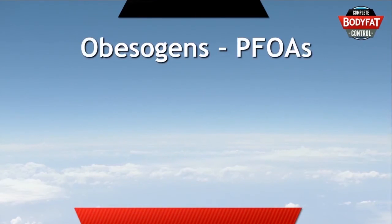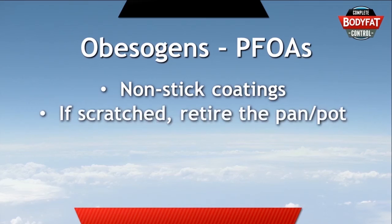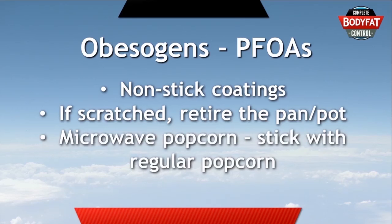Next we have PFOA, which is part of the non-stick coating that makes it so easy to cook eggs in the morning. I personally love non-stick pans and haven't given up using mine. What I have done is started paying attention to whether the pan is scratched — if that surface has any imperfections, I'll consider getting rid of it much earlier than I used to. The other place to look for PFOA is microwave popcorn, so I'd simply recommend making popcorn the old-fashioned way instead.